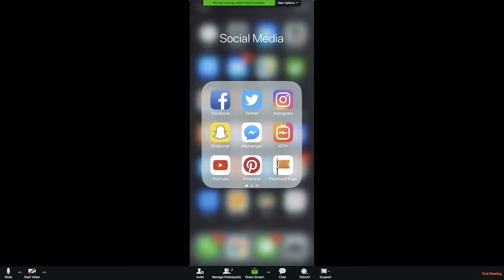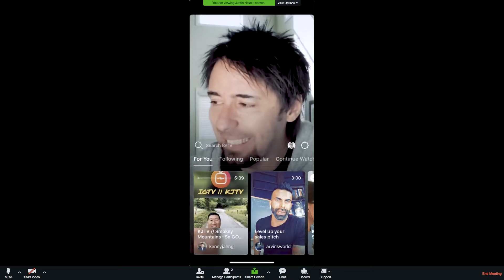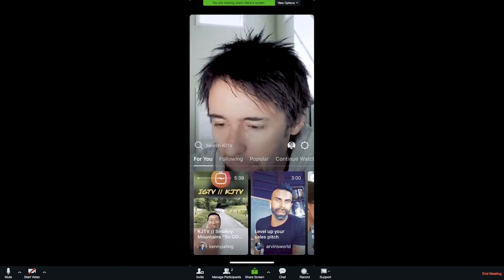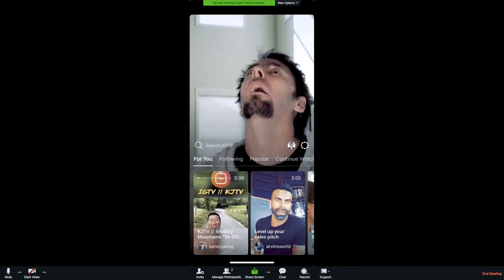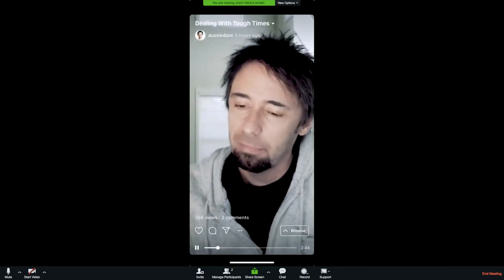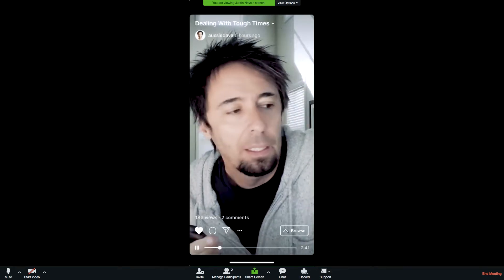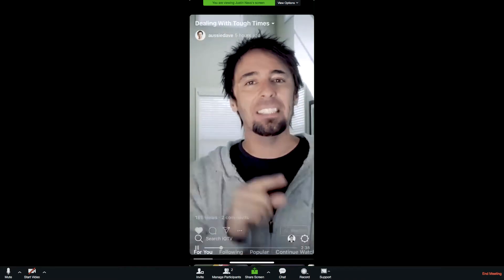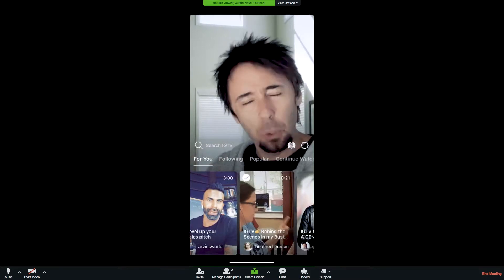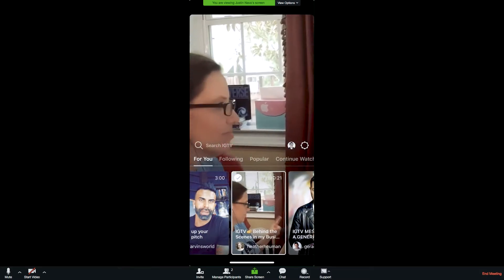When you open up IGTV you get introduced to a bunch of videos — people recommended for you or that you're following. For example, right now it starts auto-playing Dave Adamson doing a two-minute Bible study. If I click on it I can watch it, and you can interact at the bottom just like Instagram — liking it or leaving a comment. You can also go to people you're following and get recommendations.